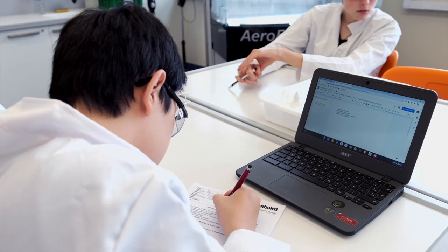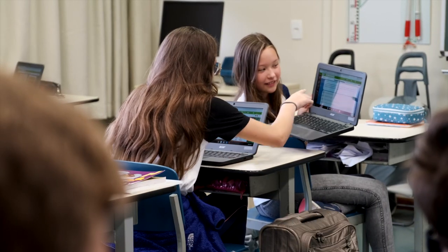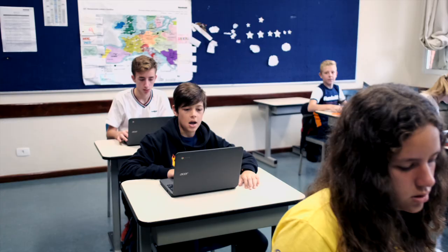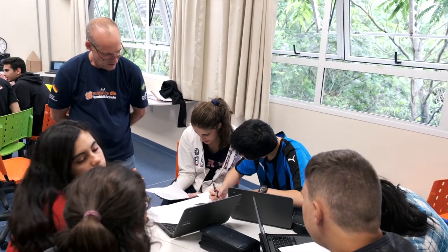Esse projeto faz com que os processos pedagógicos se tornassem mais ágeis e as atividades se tornassem mais significativas para os alunos. Um dos pilares do trabalho do Colégio são as metodologias ativas. O LabMath Acer foi concebido para o trabalho com elas, como por exemplo a rotação por estações.